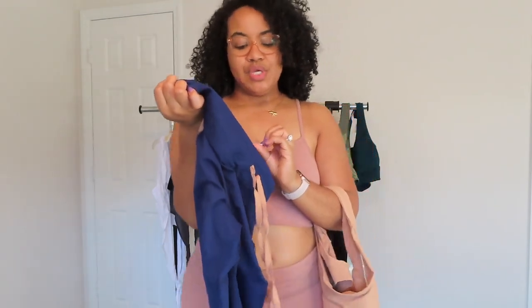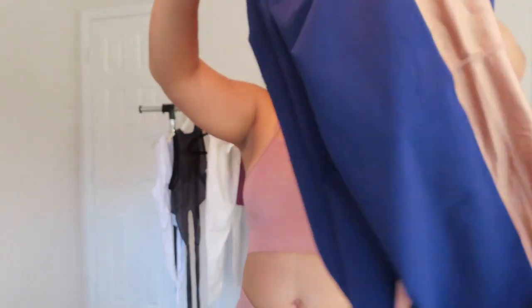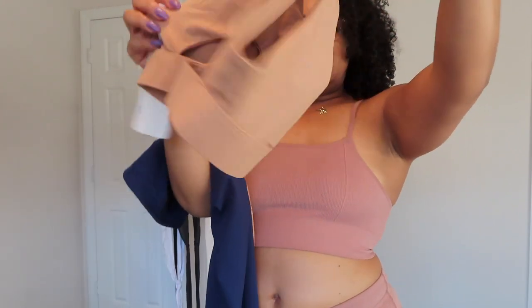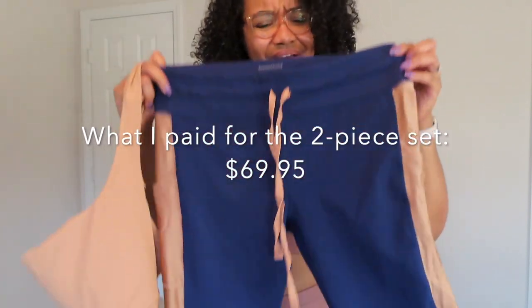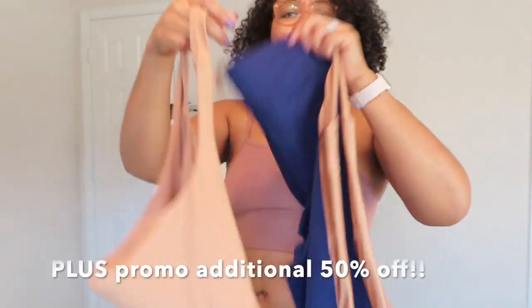These next bottoms are power-hold, similar to the ones I just showed. They're extra large because the material has a satin appearance — not real satin, but it looks like it. When I ordered I wasn't sure if they'd stretch, but they fit perfect. The top is a sports bra in a large with a back crisscross. The retail price on the bottoms is $79.95.